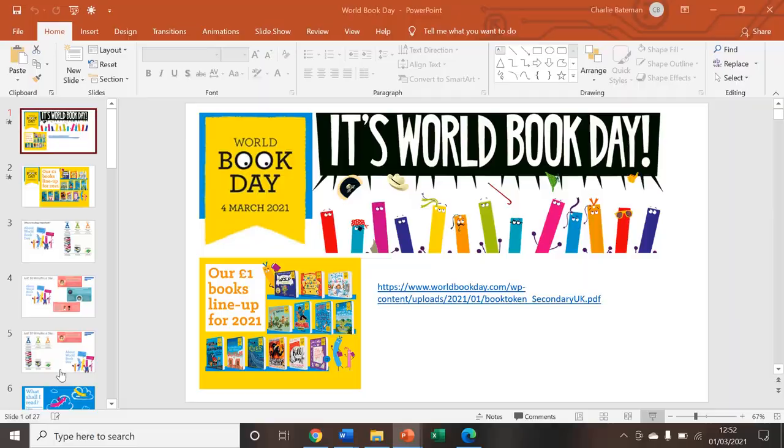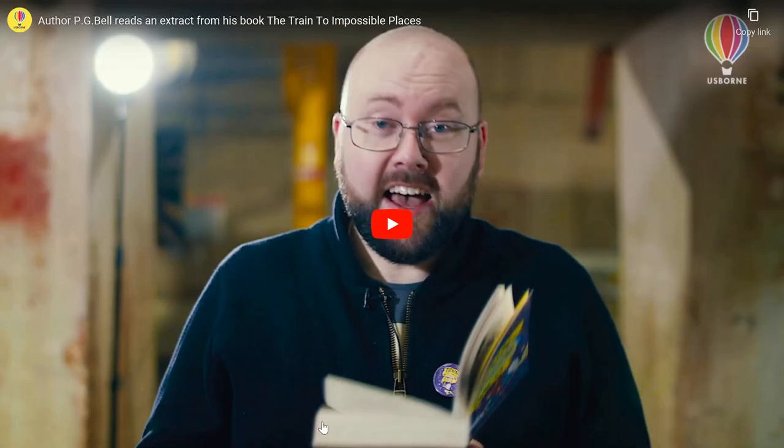There's a video that you can listen to. I'm going to attach the PowerPoint to show my homework so you can use all the interactive sections rather than play it through here where the audio would be secondhand. This is P.G. Bell reading an extract from his book, The Train to Impossible Places.